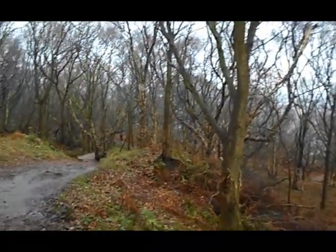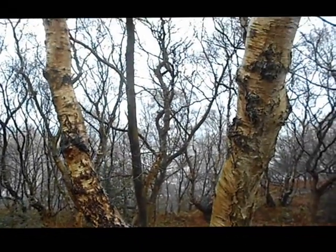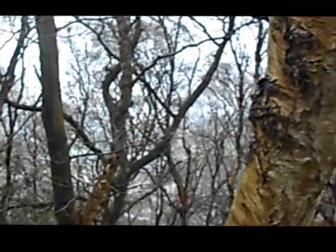Right guys, we're in this little wooded area today. It's too wet to go down the fields — you can see through the trees that all the fields are flooded.